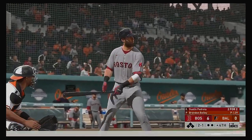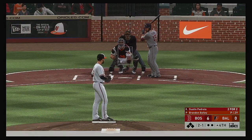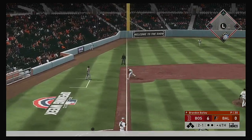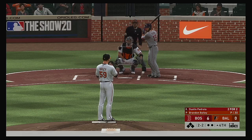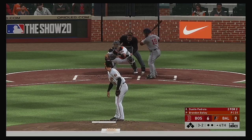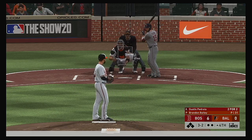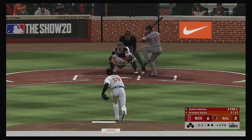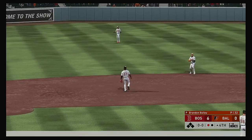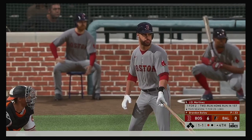Now to the plate, Dustin Pedroia, who doubled earlier and carries a 2-for-2 line into this appearance. On the 2-1, grounded weakly down the line toward third, but this will wind up a foul ball — 2-2. Not a time to fool around on a 3-2 count with the middle of the order coming up. Looped out toward third — leaps high as he makes the catch. Well done. Bases are empty with one man gone.